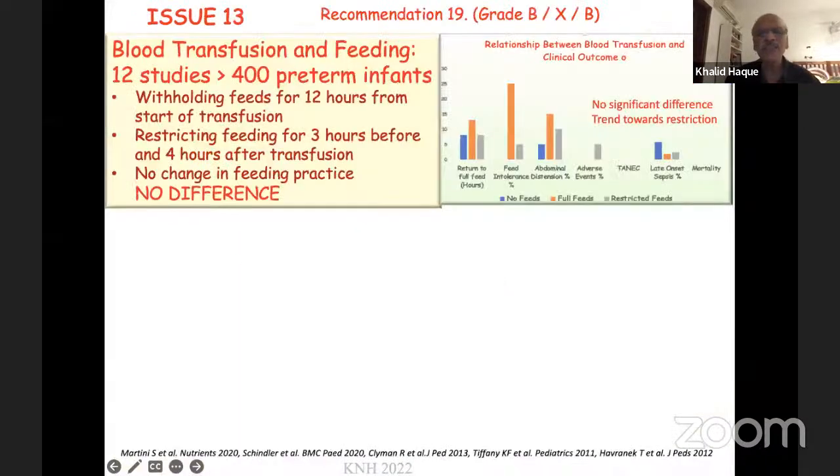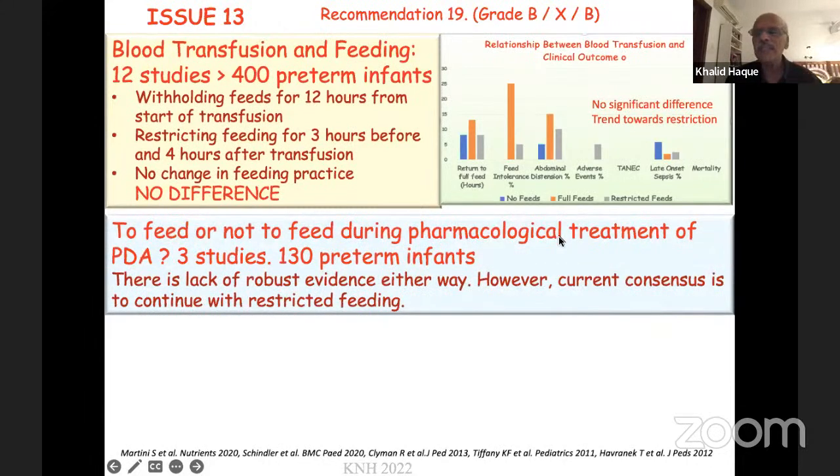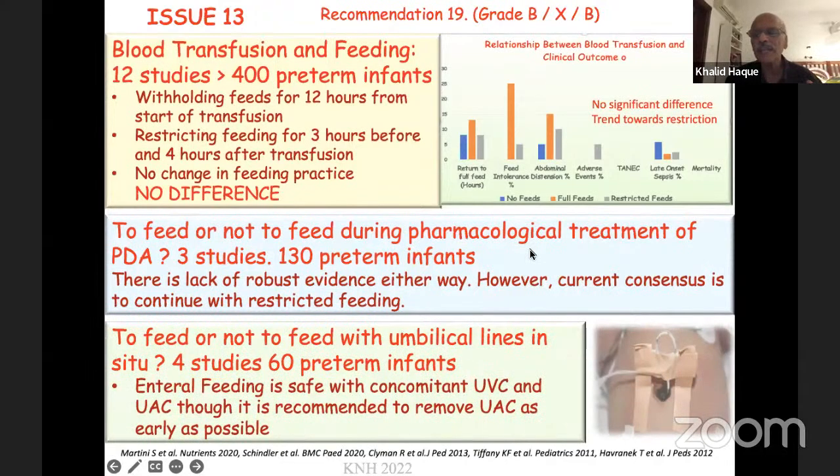Three simple issues: first, regarding feeding during blood transfusion — you should not feed during the transfusion, but there is no evidence to suggest how long you should wait before starting feeding again. Second, regarding hemodynamically significant PDA — whether to feed or not, the evidence is not there, so we don't know the best approach. Third, regarding umbilical lines — there is no contraindication to feeding with umbilical lines in place; remove umbilical lines as soon as possible.